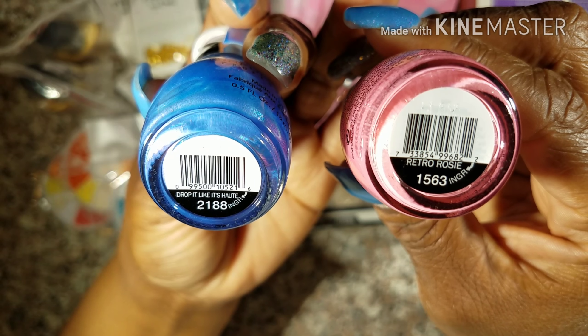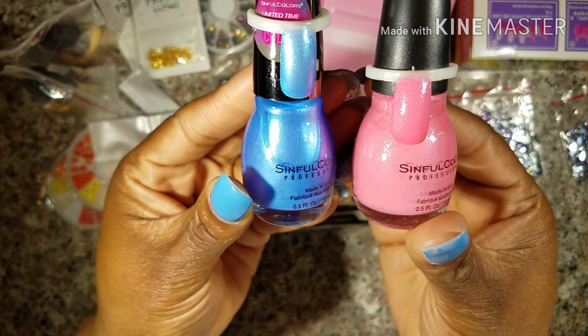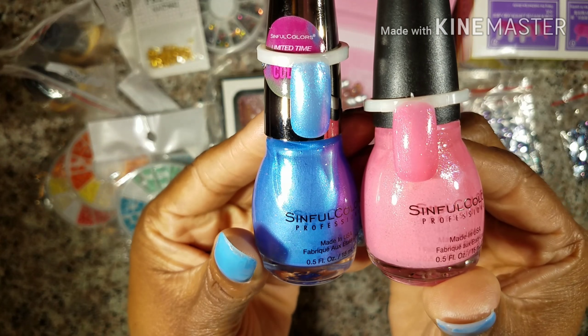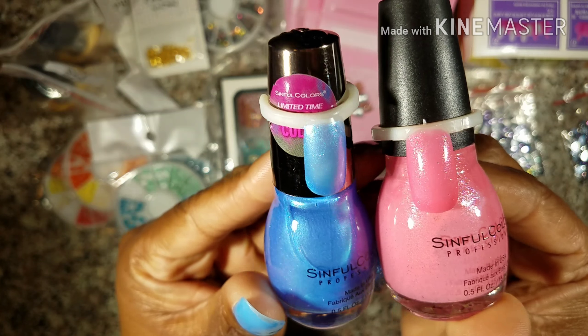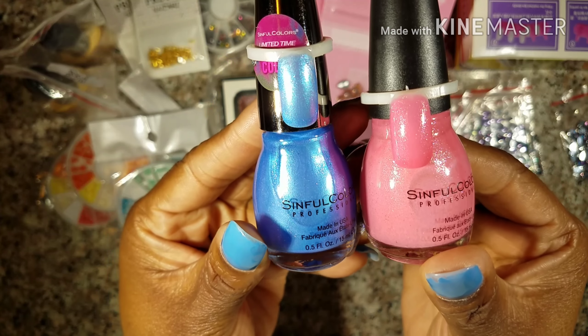Then I picked up these orange and yellow ones — very gorgeous, also $1.56. And if you're looking for them, just type in 'natural stone nail art' or 'nail art natural stones' and they should pop up.